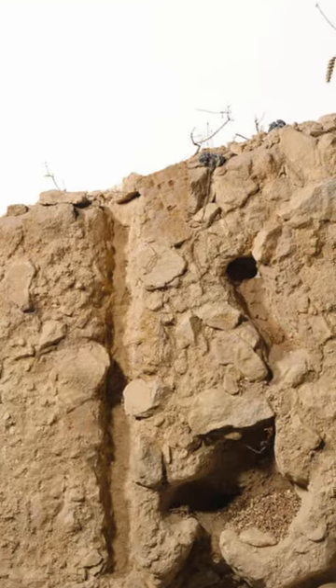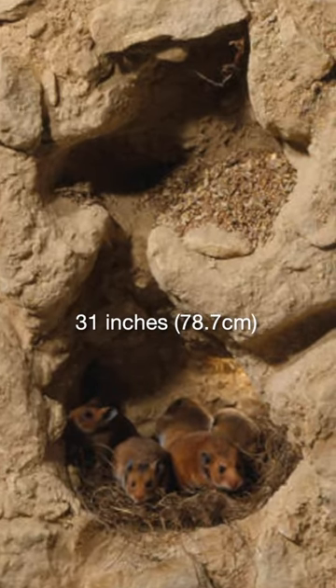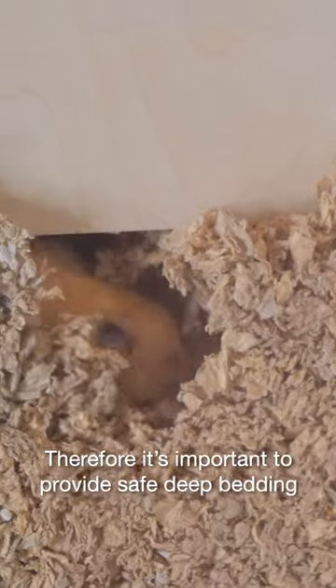Hamsters naturally would spend a big chunk of their time underneath the ground, with these burrows being as deep as 31 inches. Therefore, it's important to provide safe deep bedding for your hamster.